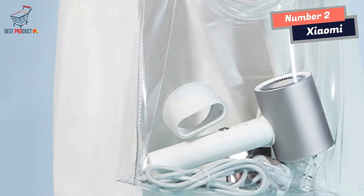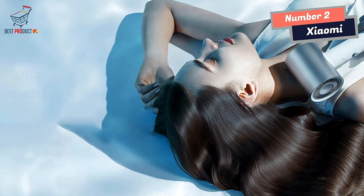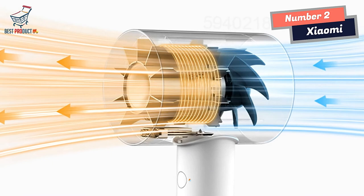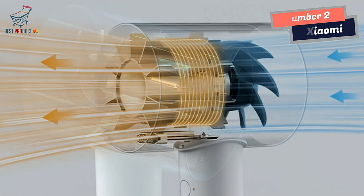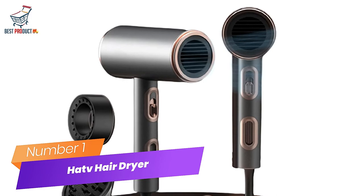In conclusion, the Zayomi Mijia Hair Dryer is a fantastic investment for anyone looking for a healthy and convenient hair styling solution. With its built-in condensation sheet, thousands of negative ions, and intelligent temperature control system, it promotes healthy hair while providing fast and efficient styling. Its compact size and noise reduction features make it a great travel companion. If you're in the market for a new hair dryer, the Zayomi Mijia Hair Dryer is definitely worth considering.